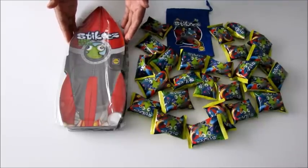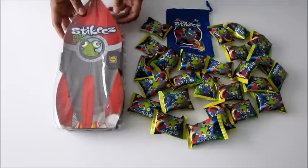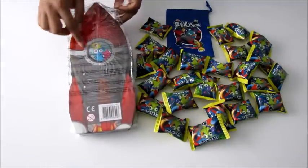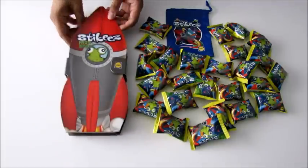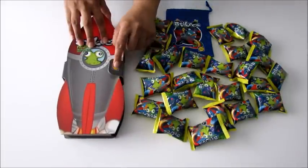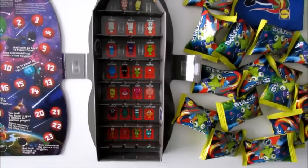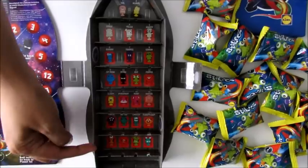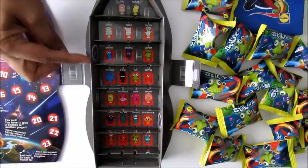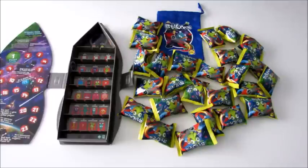Next I'm going to open up this amazing collector's case. Look at it - it's shaped like a rocket, so it really has got the space theme going on. You can see some stickies peeping out at the back. It's got a velcro fastening to keep all your stickies nice and secure. Look at all of these wonderful spaces for each one - let's count: 4, 8, 12, 16, 17, 18, 19, 20, 21, 22, 23, 24 spaces!